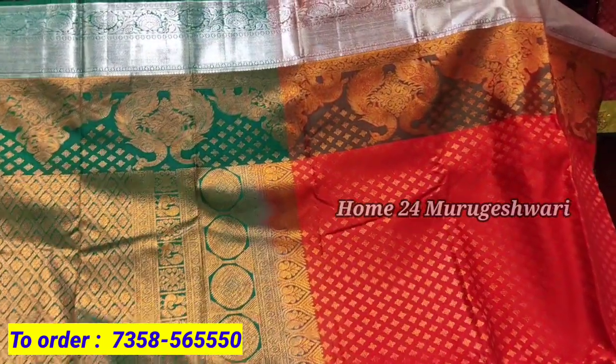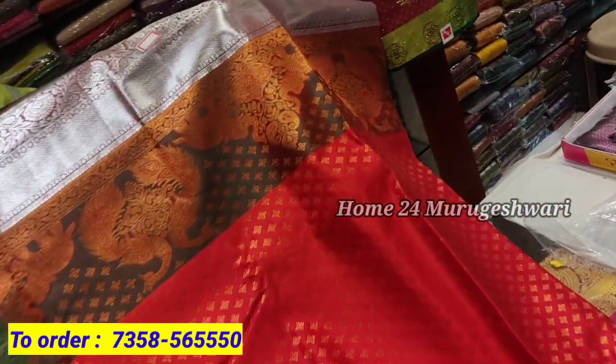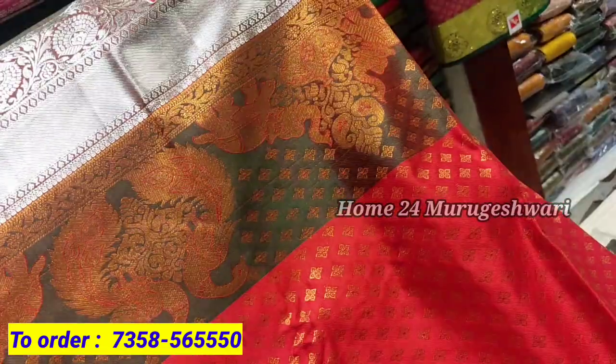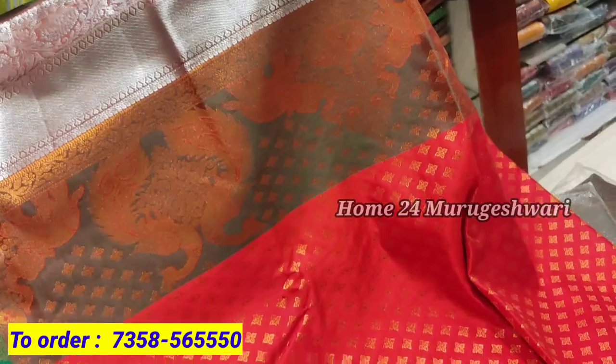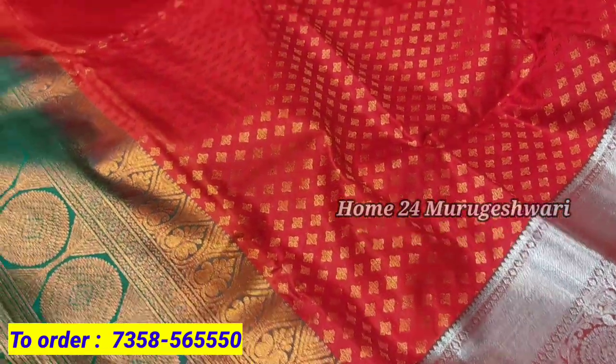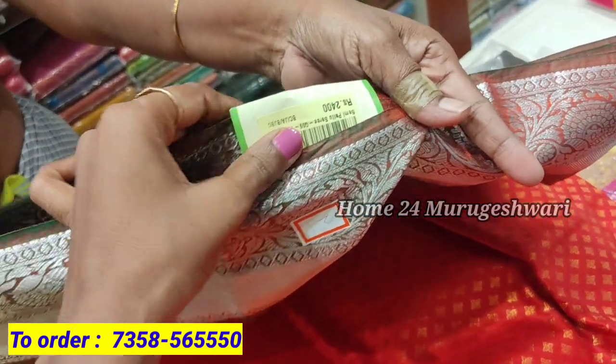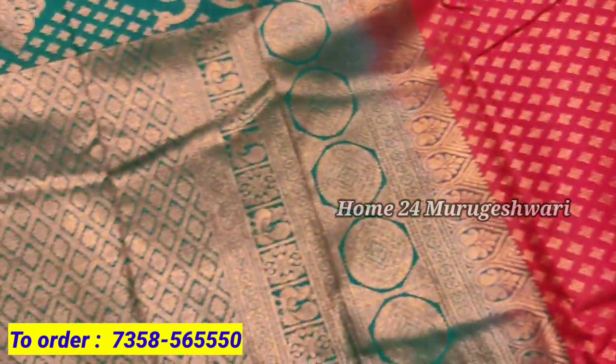The color is green. You can buy different colors such as silver and copper. The price is 2400 rupees.